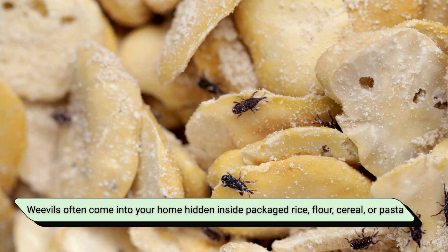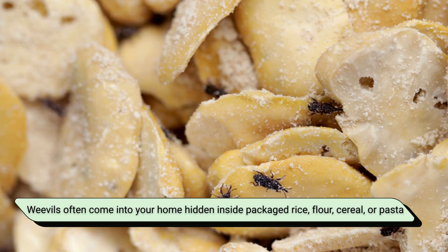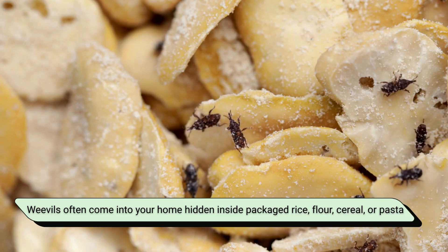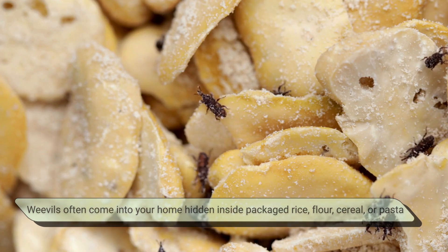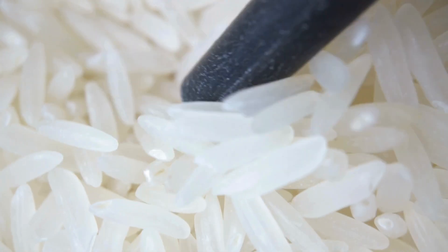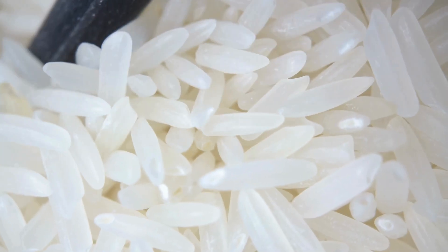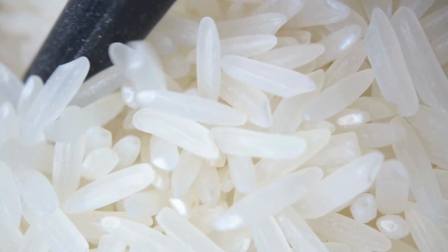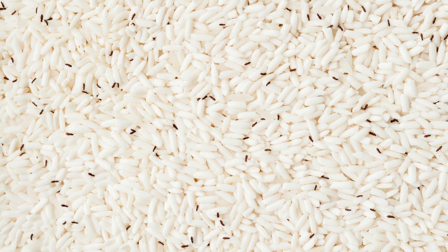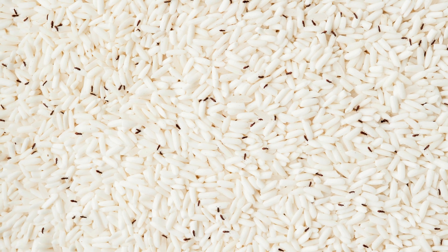Weevils often come into your home hidden inside packaged rice, flour, cereal, or pasta. Once inside, they spread fast, treating your pantry like an all-you-can-eat buffet. Though annoying, they're harmless to humans — just not to your grocery budget.